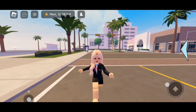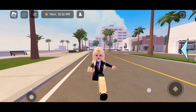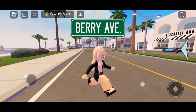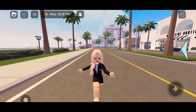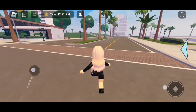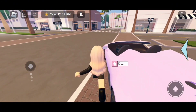Hi everyone! In today's video I'm going to be showing you guys everything in the new first-class travel game pass in Berry Avenue. Before we start, please make sure to like and subscribe. Let's go!